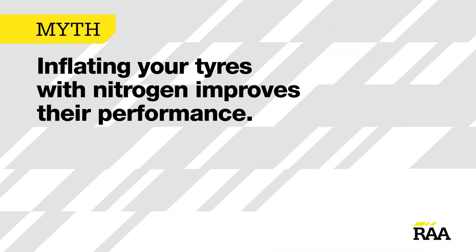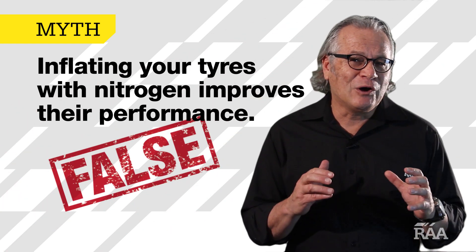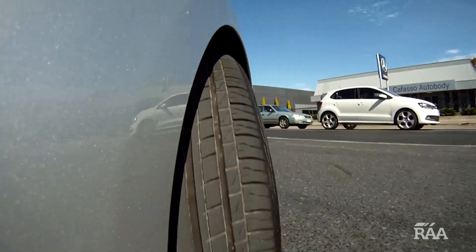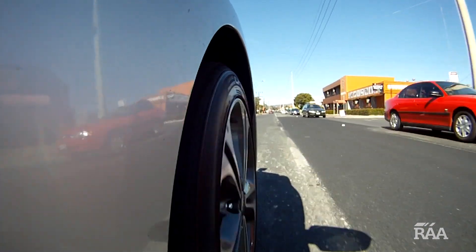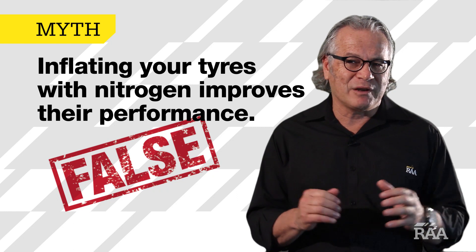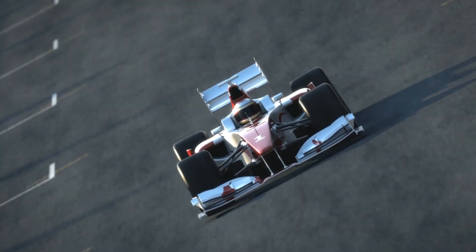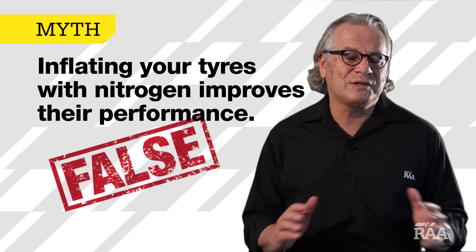Inflating your tyres with nitrogen improves their performance. False. The science behind this myth is that nitrogen leaks from your tyres at a slower rate, keeps the rubber cooler, and maintains a more stable pressure compared to plain old compressed air. Any benefits would only be seen under extremely high speeds, such as in a Formula One car. For the everyday driver, you're wasting your money.